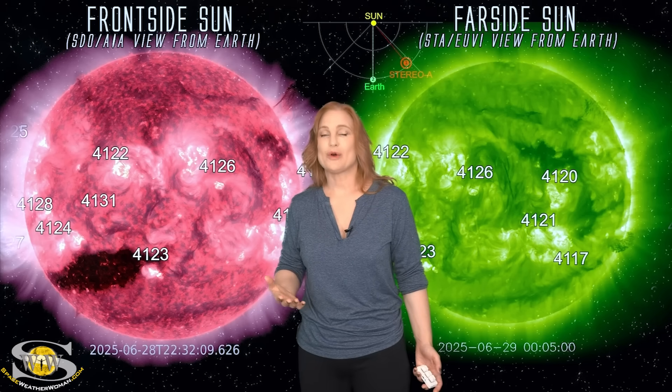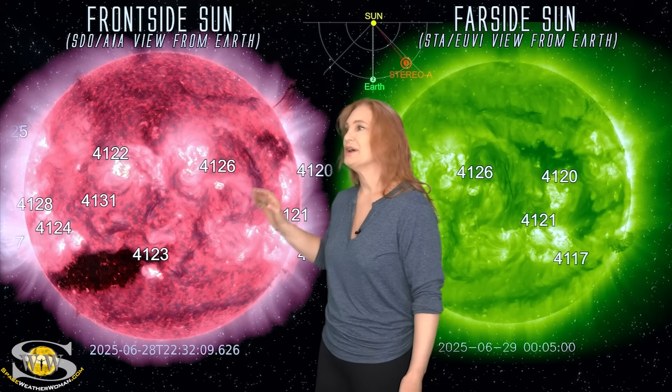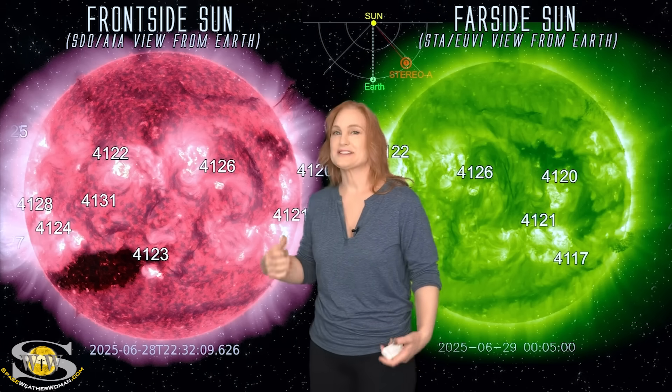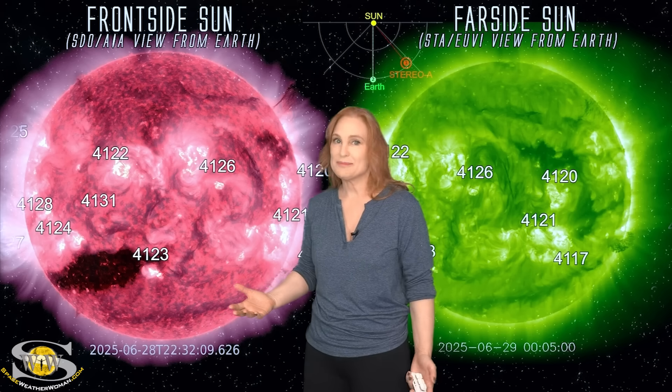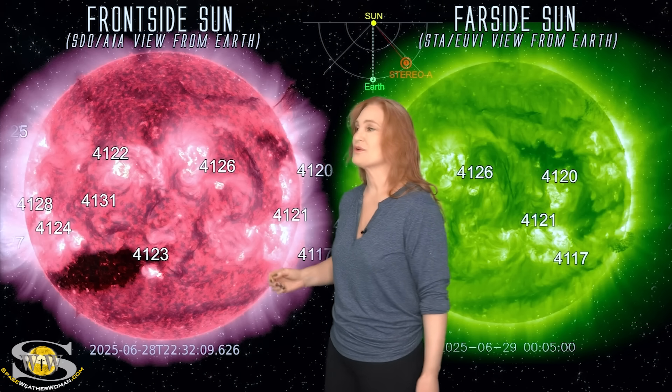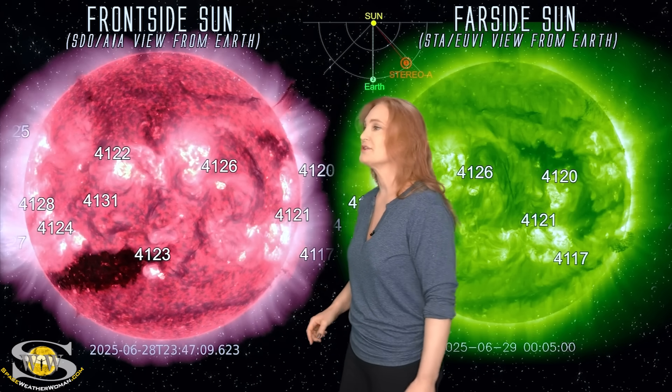In fact, it's been hitting Earth over the past 24 hours. And did you notice? Yeah, I didn't think so. Sadly, region 4126 kind of gave us a false alarm. So aurora photographers, don't worry — you didn't miss anything. There really wasn't much aurora to begin with. But we might get another chance as we talk about that coronal hole in just a minute.